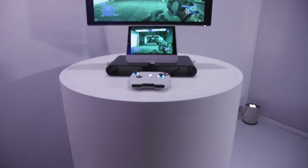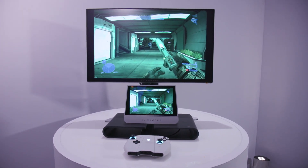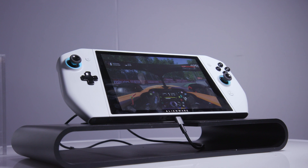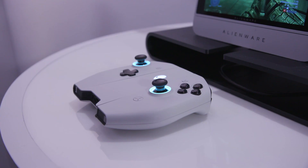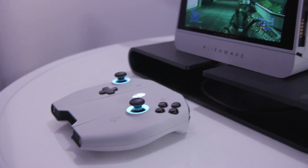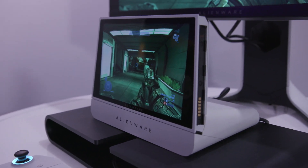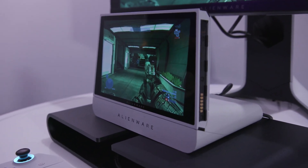Hey guys, we're really excited. We're here at CES and behind me is the new Alienware Concept UFO. This is a handheld gaming PC — that means it runs on Windows. It's based off Intel 10th generation technology and it's our latest vision, our latest innovation, giving us an idea of what gaming could look like in its most mobile form possible.